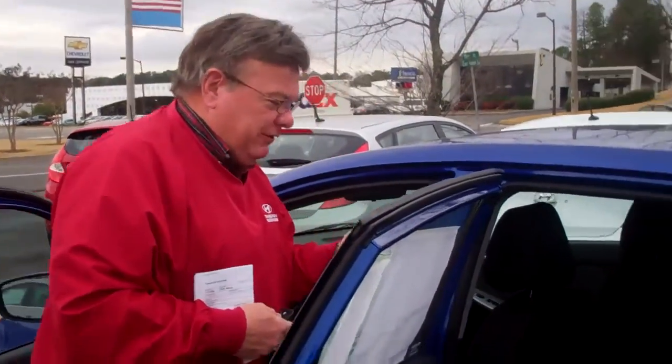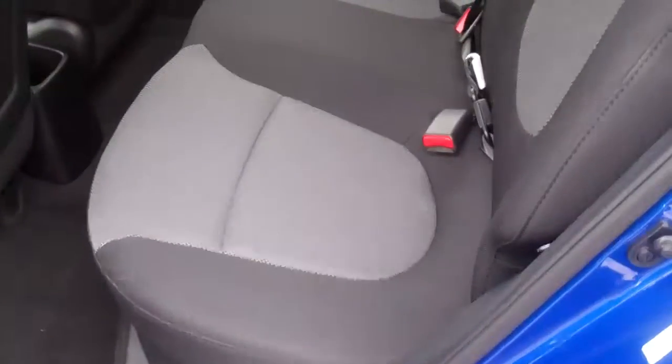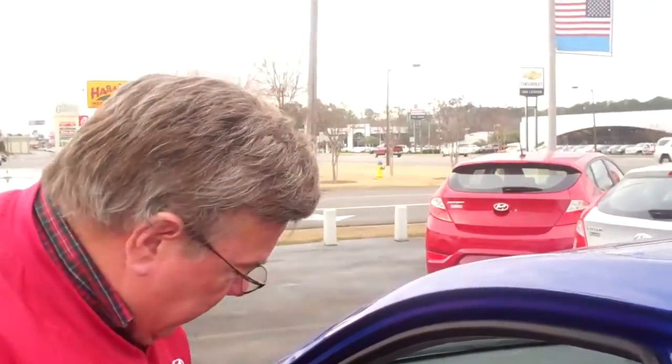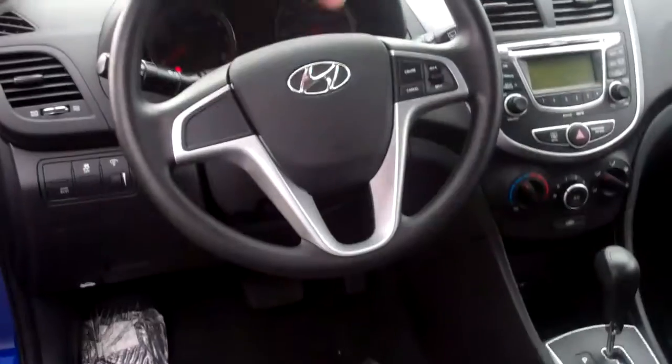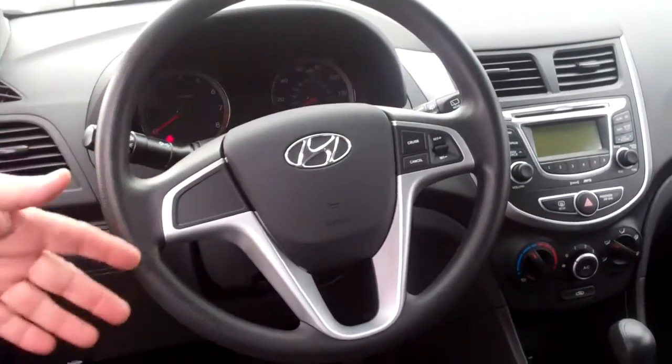What's so nice about the standard version is that it has electric door locks, electric windows, and it's automatic. They have all of that. Cruise control is on here, and AM/FM/XM radio, CD player, iPod jacks, and USB ports. It has all of that.